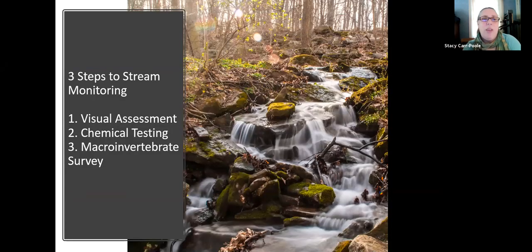When we think about stream monitoring, I like to think of it as a three-pronged approach. Not everybody looks at it this way — some say it's all about chemical testing, others say it's all about the macroinvertebrates. But I think they're all important. The very first thing when doing any kind of stream monitoring is a visual assessment of the area. It's not just about the water — it's about what's happening on the banks of the stream. So we'll do a visual assessment, chemical testing, and a macroinvertebrate survey.